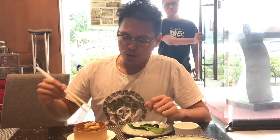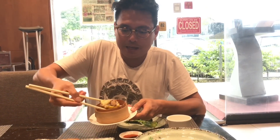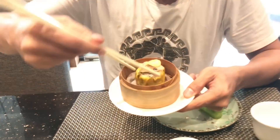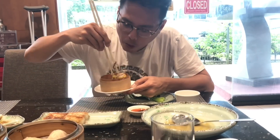One of their signature dim sums here is the black truffle abalone siomai — one piece for about 13 ringgit. That is a massive siomai. Got a real piece of abalone here. That is a heavy-duty siomai. Super flavorful — taste of the sea. Very exotic and highly recommended.